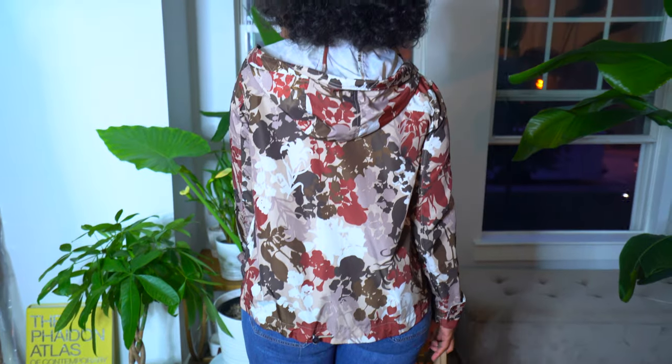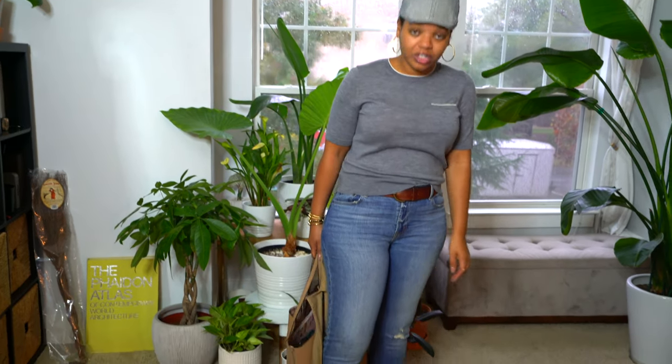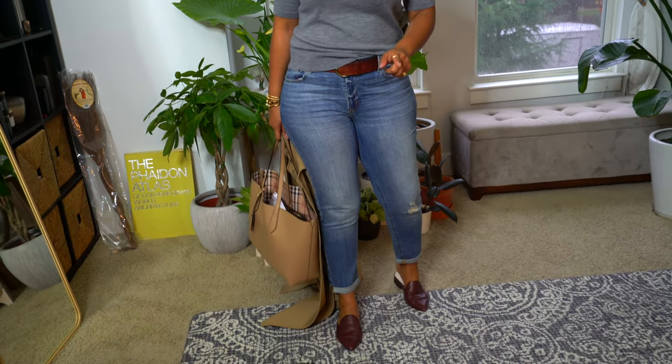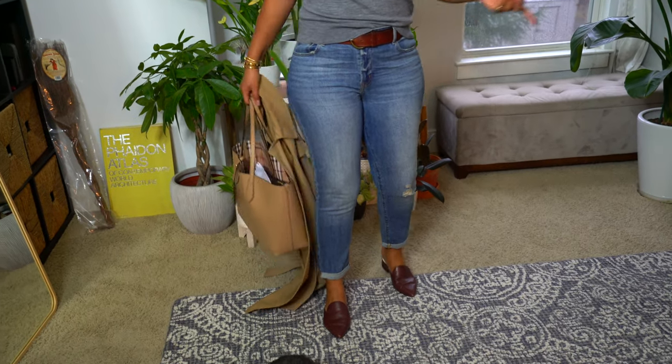Hey guys, happy Wednesday! Today was a really rainy, gloomy day and to be honest I didn't even feel like getting out of bed — but I had to. This is what I decided to wear: this gray short-sleeve knit that I got from Banana Republic quite some time ago. I love having these sweater knits because they're easy to throw on and they still look like you made a little effort. I'm also wearing my boyfriend jeans from the Gap — I'll link those in the description box.